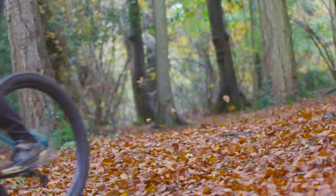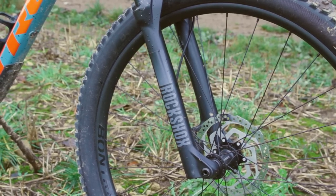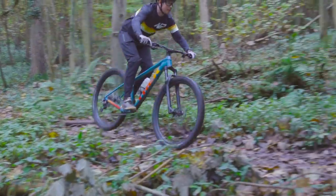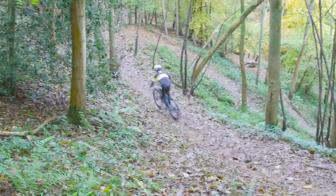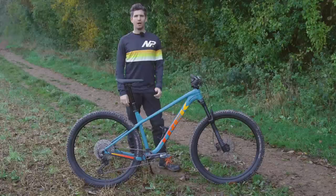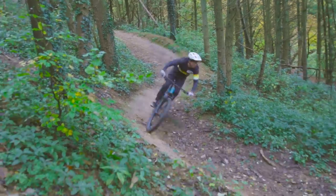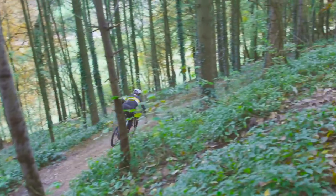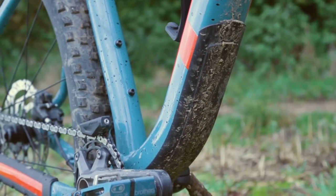I did find the RockShox Recon fork needed higher air pressures than recommended; however, the performance was still admirable with good progression while remaining sensitive even off the top. The 32mm stanchions can become outgunned, but this only becomes noticeable when pushing harder down technical descents. Part of this will be down to the tyres, but I never felt the ride was overly harsh or fatiguing. The frame feels stiff and direct but doesn't compromise comfort, and the frame protection for a bike at this price is impressive — it also helps quieten the bike down.